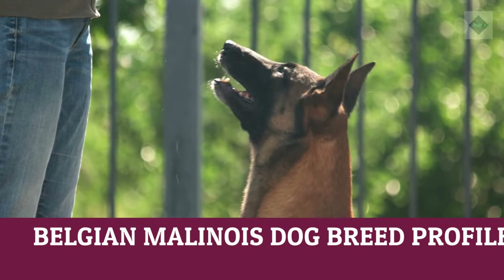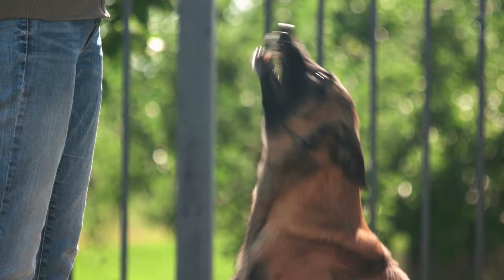Belgian Malinois. Dog breed profile. Characteristics, history, care tips, and helpful information for pet owners.